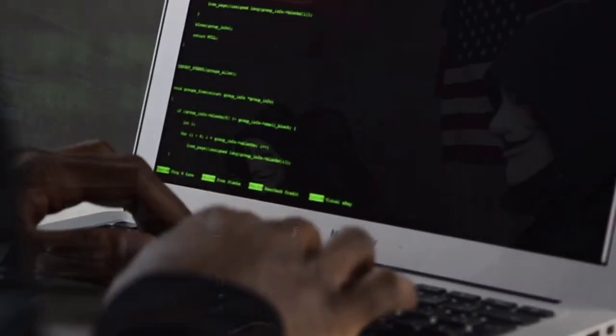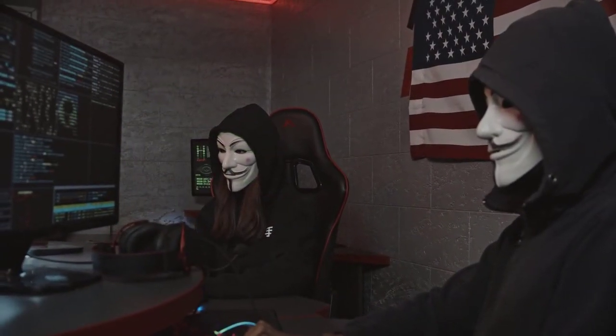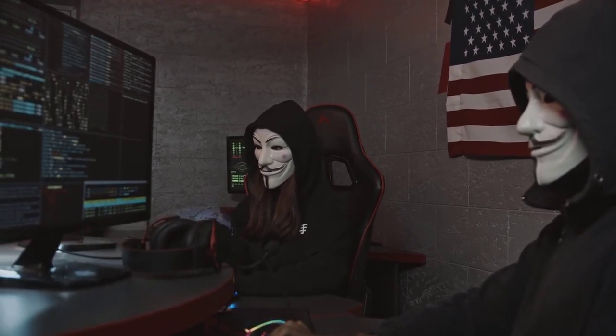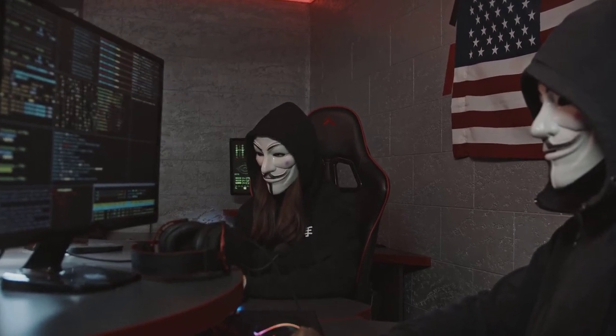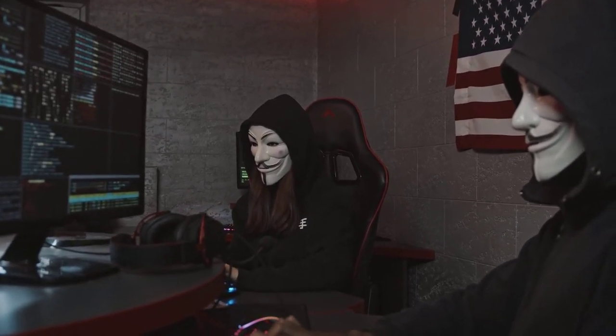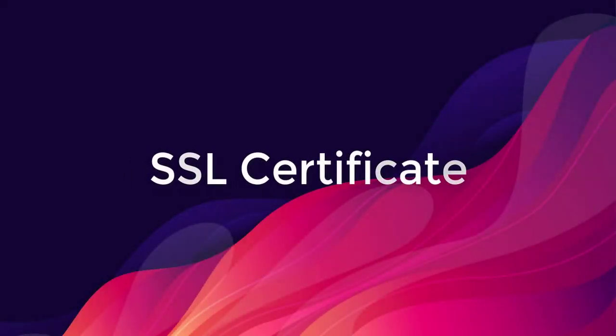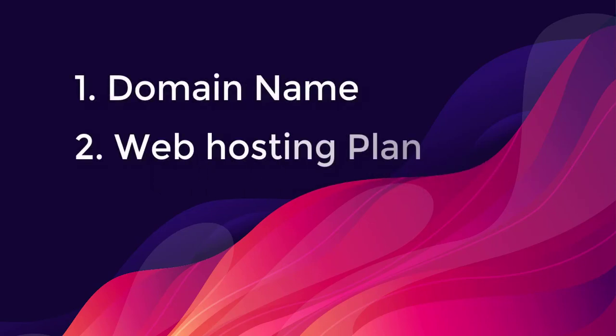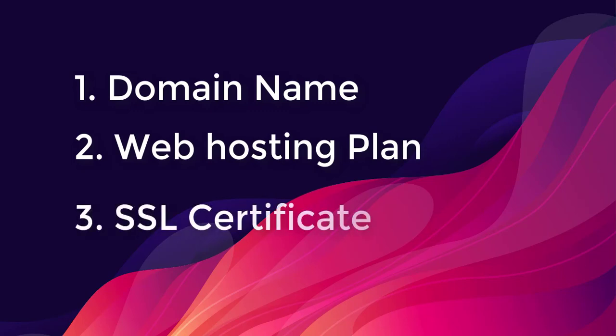Hi guys, this is Farjana. Welcome to my WordPress security tutorial. This is very important to make your WordPress website secured and safe from hackers. Before getting started, make sure you have the SSL certificate for your website. You mainly have three tools: the domain name, the hosting plan, and the SSL certificate. You must enable the SSL certificate before taking any security steps.